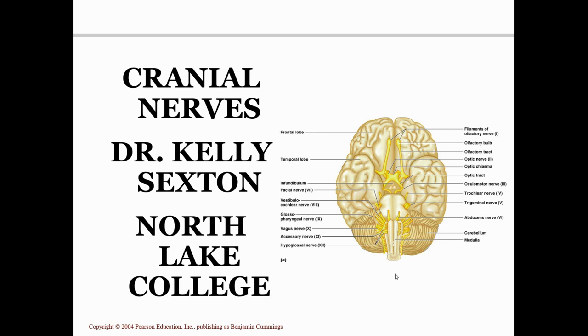This video will cover the cranial nerves. We talked about spinal nerves — there are 31 pairs of spinal nerves, and all spinal nerves are mixed. There are also nerves which come off the brain, and these are called cranial nerves. There are 12 pairs of cranial nerves.